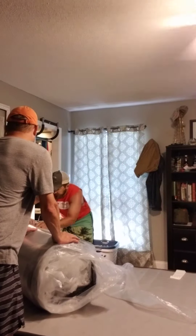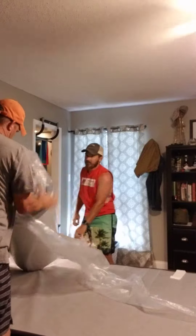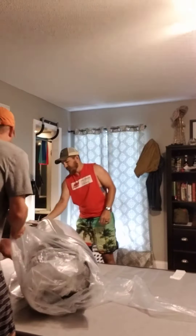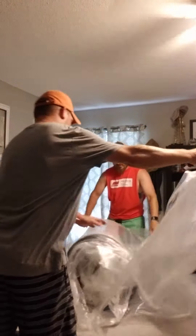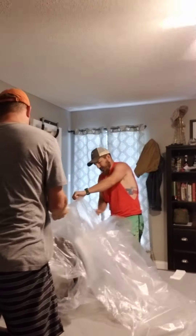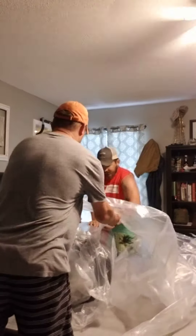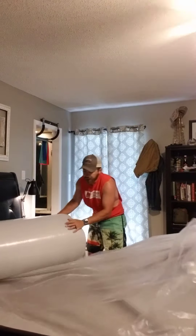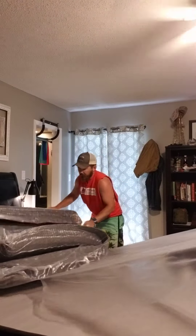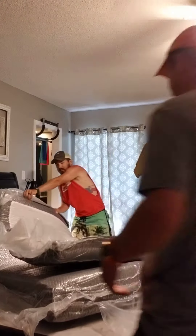I got my thing. It doesn't seem like it. How big do they just do this? Here it goes. Here goes nothing. So then this is going to go here.